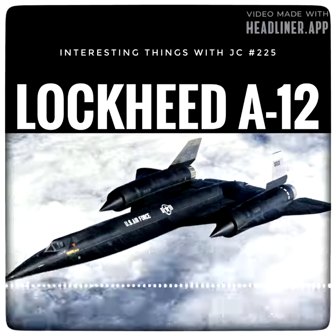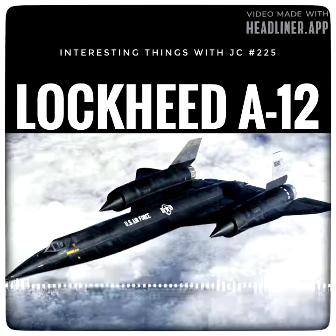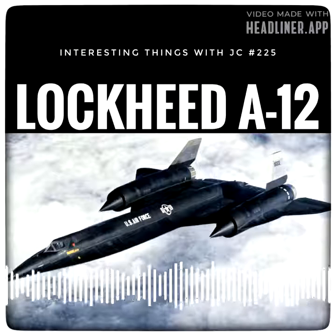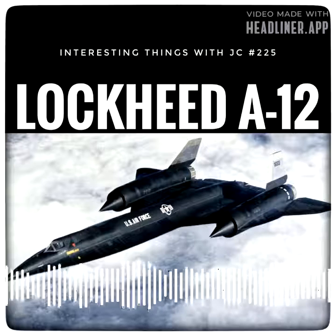The A-12 was produced from 1962 to 1964 and flew from 1963 to 1968. It was the precursor to the twin-seat U.S. Air Force YF-12 prototype interceptor, the M-21 launcher for the D-21 drone, and the SR-71 Blackbird — a slightly longer variant able to carry a heavier fuel and camera load.